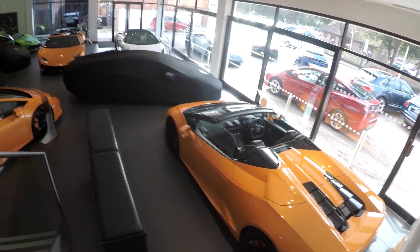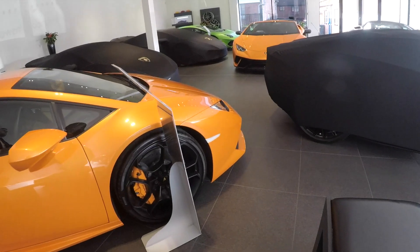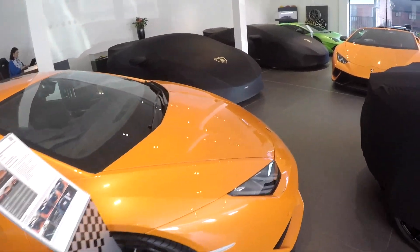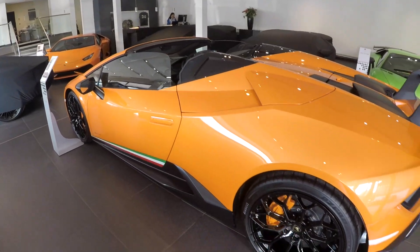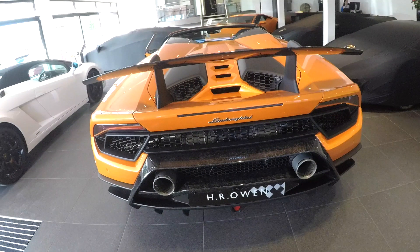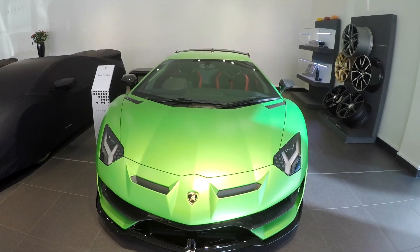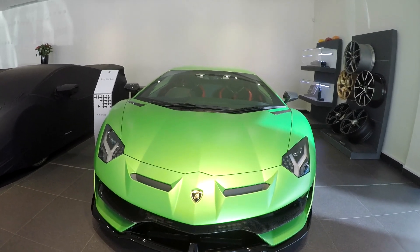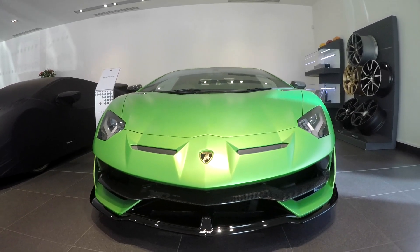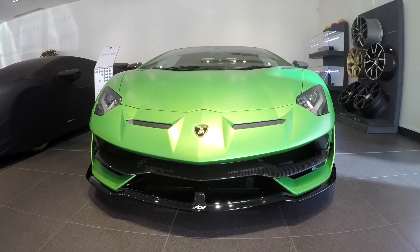Hi guys and welcome to another video. As you can see in front of me lies some of the best Lamborghinis in the world. This is the Lamborghini Huracan Performante, and there is one that specifically stands out — the Lamborghini Aventador SVJ, with over 700 brake horsepower and a price tag of over 400,000 pounds. This is Lamborghini's flagship model.